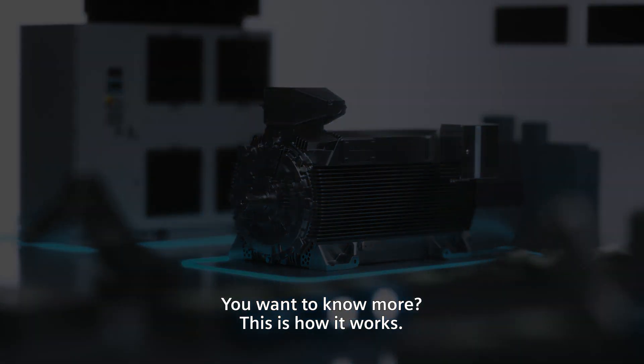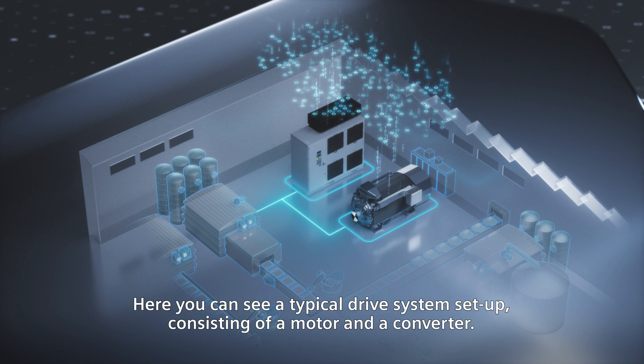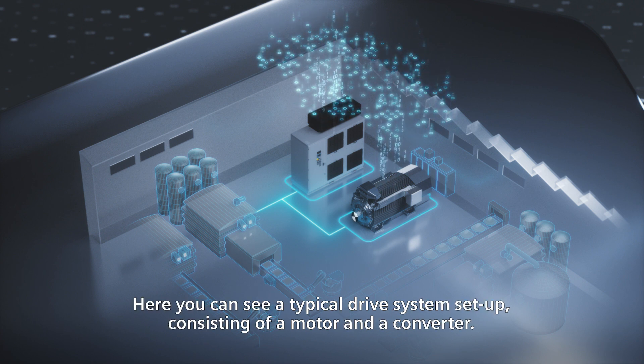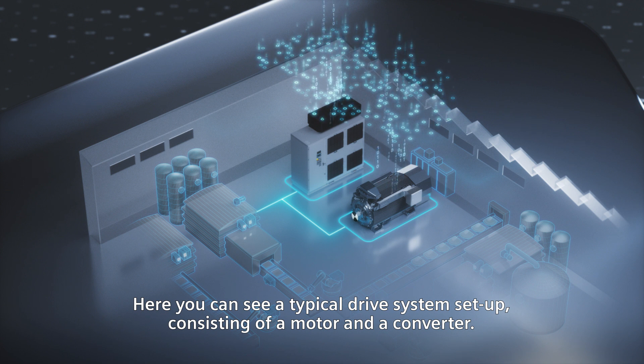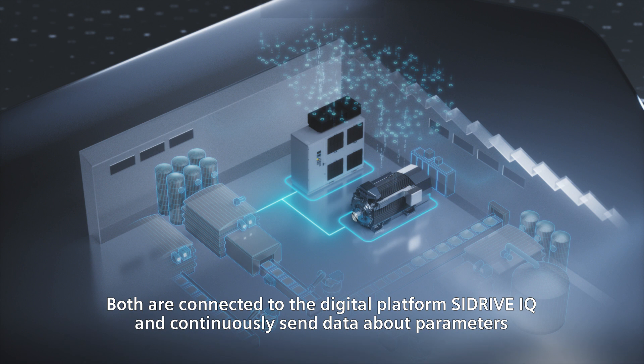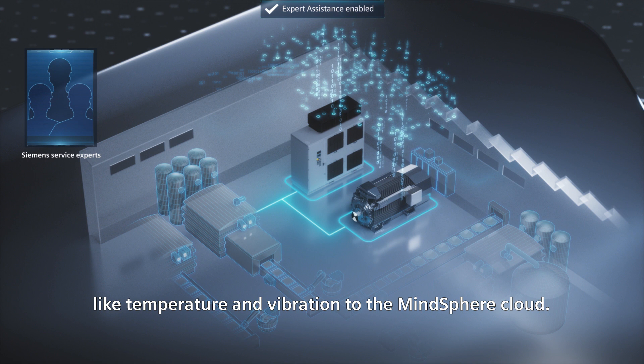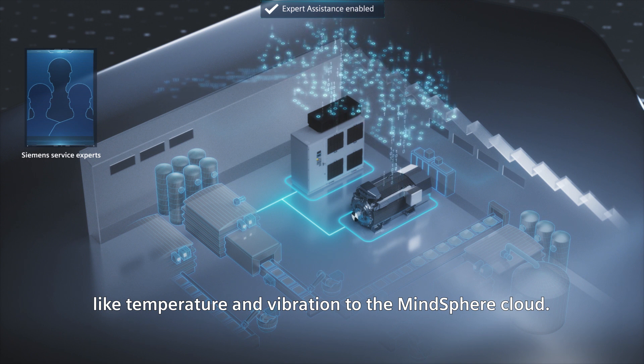You want to know more? This is how it works. Here you can see a typical drive system setup consisting of a motor and a converter. Both are connected to the digital platform C-DriveIQ and continuously send data about parameters like temperature and vibration to the MindSphere cloud.